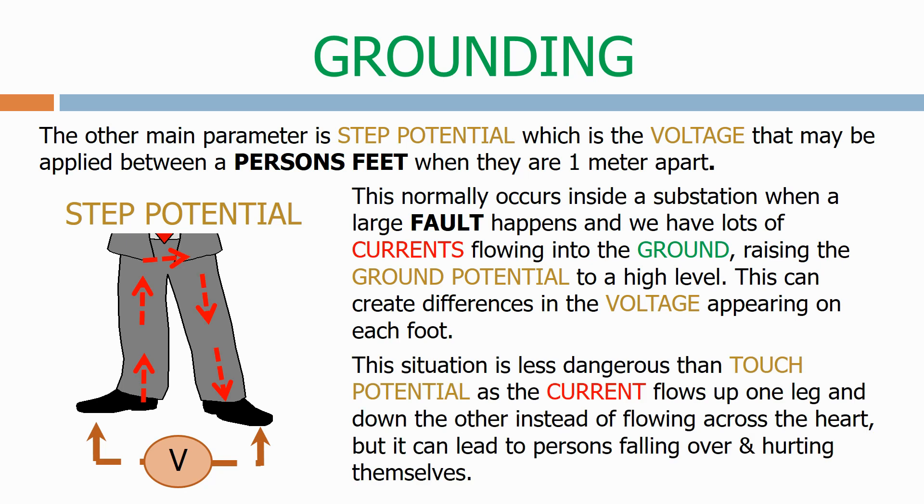This situation is less dangerous than touch potential as the current flows up one leg and down the other instead of flowing across the heart, but it can lead to persons falling over and hurting themselves.